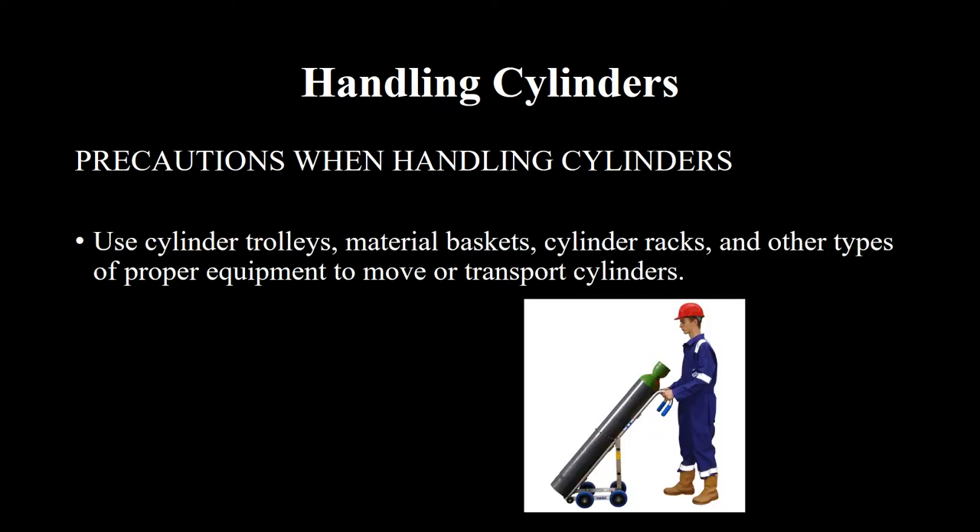Use cylinder trolleys, material baskets, cylinder racks, and other types of proper equipment to move or transport cylinders.